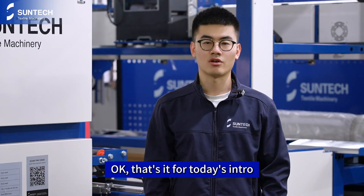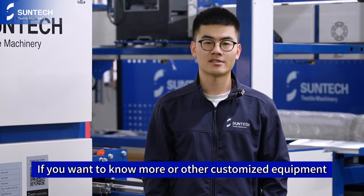Okay, that's it for today's intro. If you want to know more or customize equipment, follow us and contact us directly.